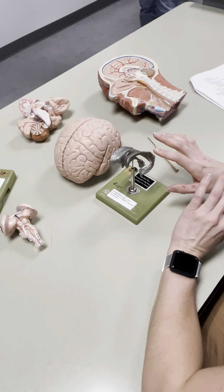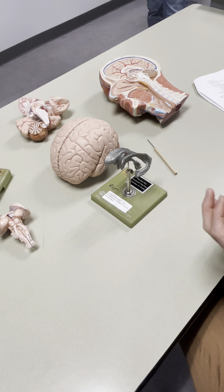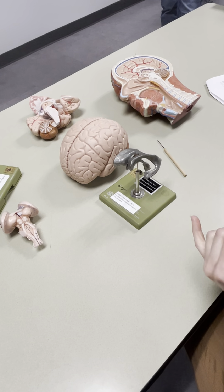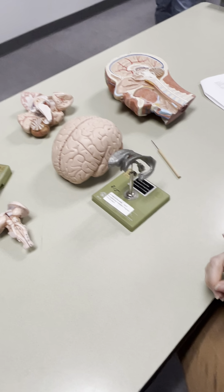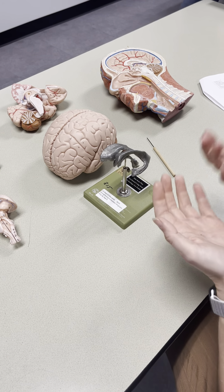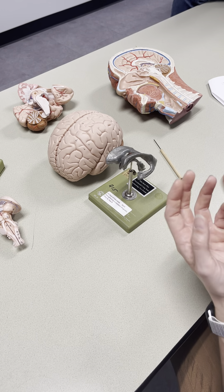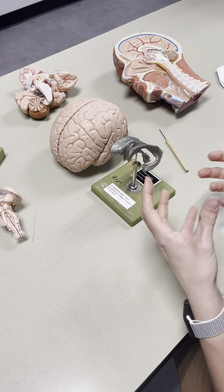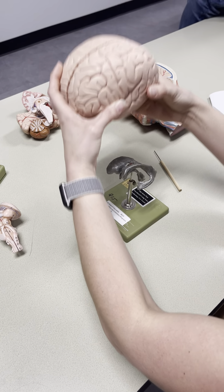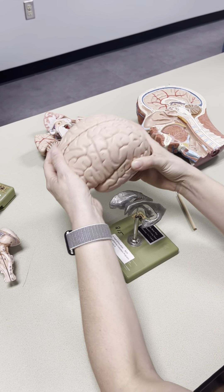CSF, cerebral spinal fluid, is a fluid that essentially bathes the entire central nervous system. It has a couple of functions. Cerebral spinal fluid is going to provide nutrients to the nervous tissue. And because the CNS is essentially floating in CSF, it helps reduce the effective weight of the brain. The brain is actually quite heavy, but because it's pretty much floating in CSF, that buoyancy helps reduce the effective weight.